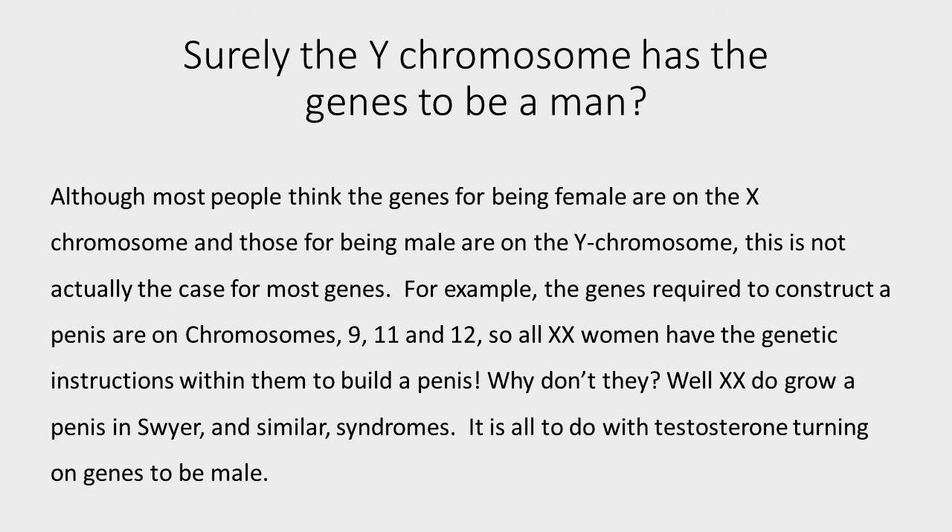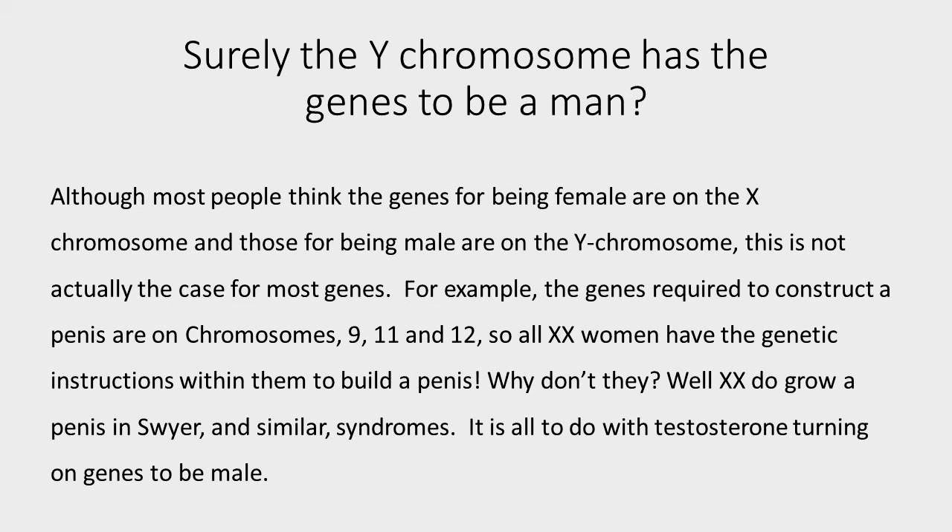Why don't they? It is because genes are turned on and off in an embryo depending on the environment that they are in. The environmental signals include hormone signals. So effectively, the Y chromosome's only role is actually to produce testosterone. It is then the testosterone that switches on genes used in male development and switches off genes used in female development. This permanent turning on and off of genes is called epigenetics — it's how an embryo goes from a single fertilised cell into the complex human body.